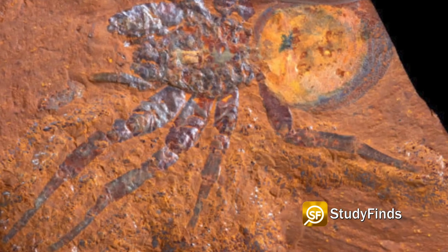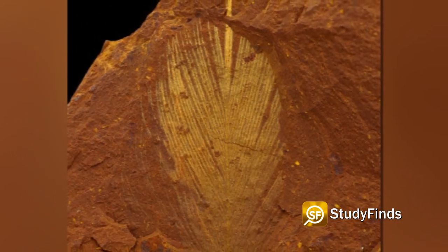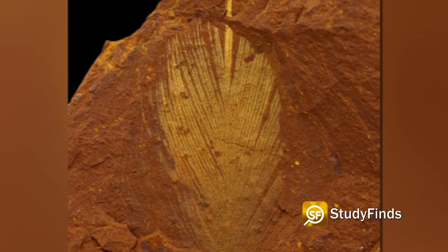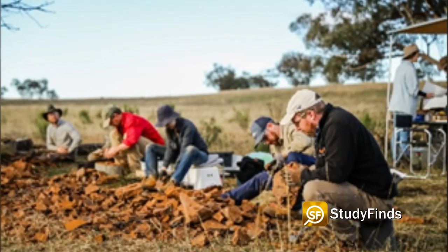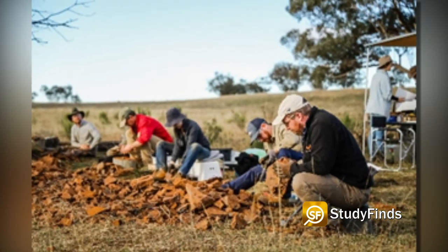Researchers from the Australian Museum and University of New South Wales have discovered a fossilized rainforest that contains thousands of pristine specimens, including insects, spiders, fish, and birds. Some of the fossils even had remnants of their last meal still in their stomachs, and others were covered in pollen, revealing the flowers they fed on.